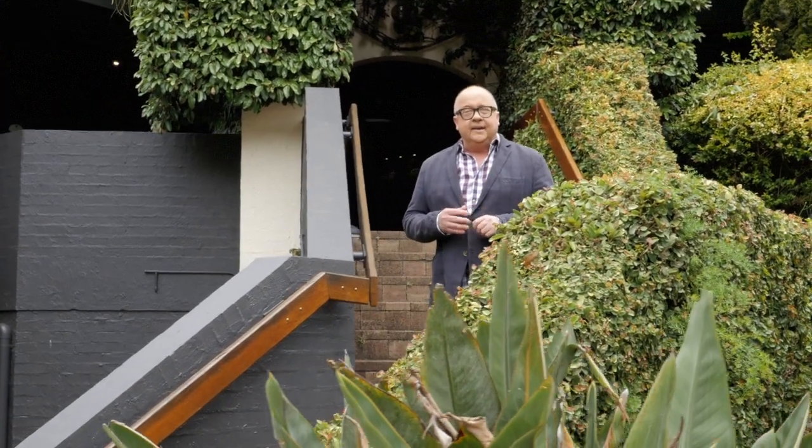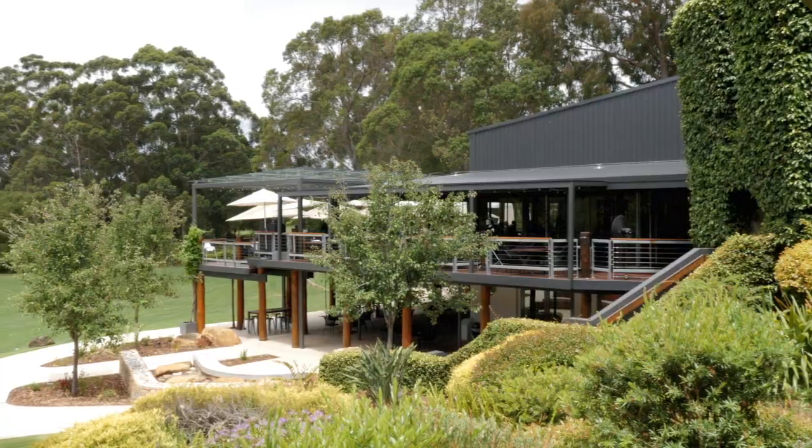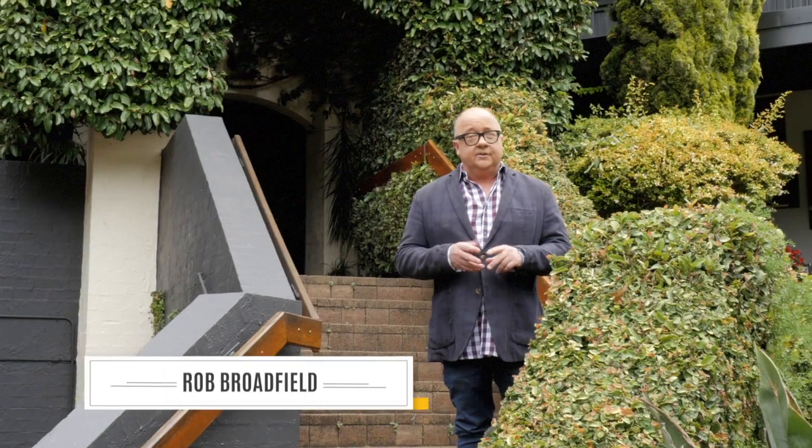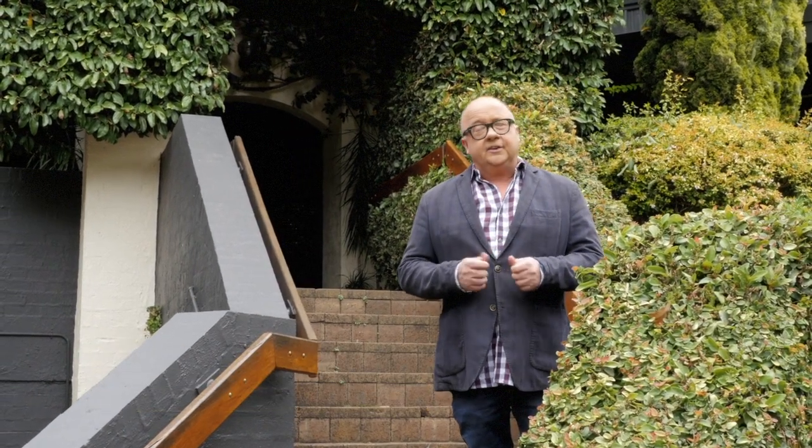Fresh TV brings us to Margaret River this time, and today we're at Lewin Estate Winery. It's a brilliant place — much celebrated, great wines, fantastic food — but we're here to have a look at something unique today. Their new renovations are spectacular. Let's go check it out.